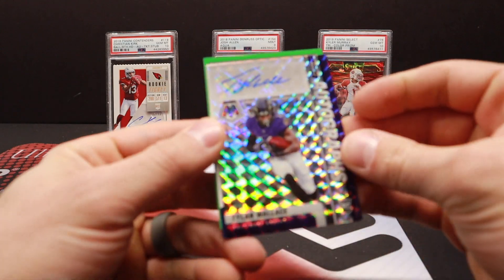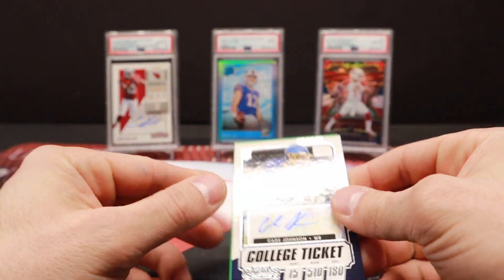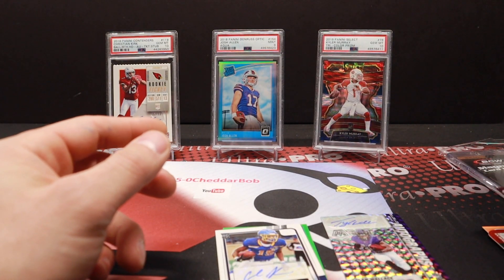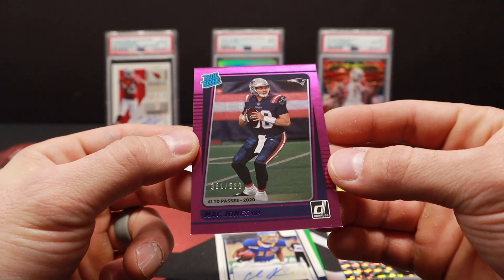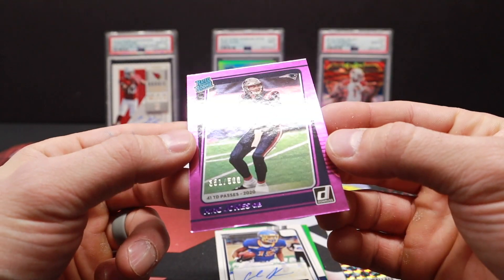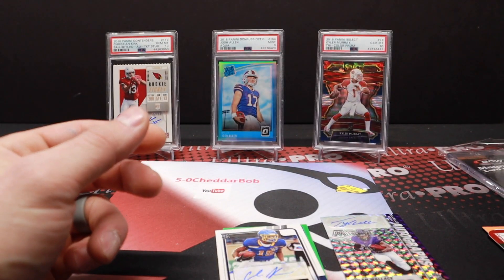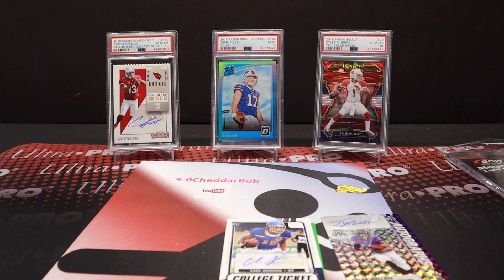Not too shabby — got the Tylan Wallace auto, the Kade Johnson auto, and the 600 points. But obviously taking the belt here, taking the title was this numbered Mac Jones out of 500. That's what you want to see. It looks pretty clean too — maybe there's a little foil issue on the bottom left, but not too bad at all. Thank you guys for watching. I'll be back with another video soon. Cheddar Bob saying take it cheesy.